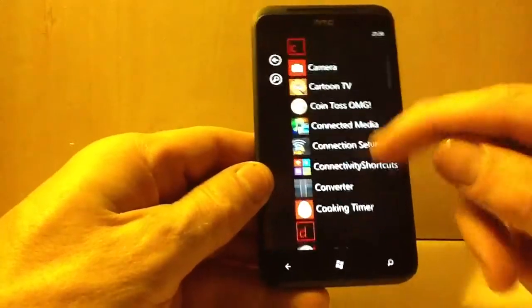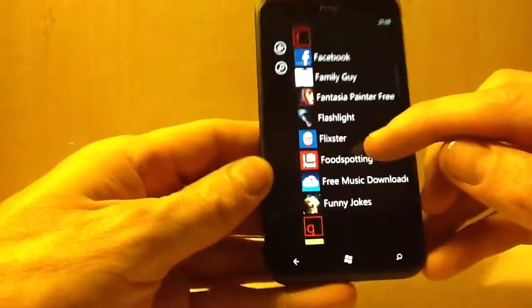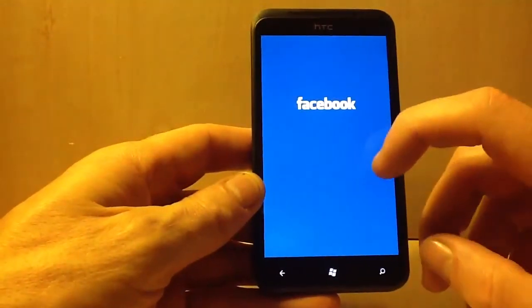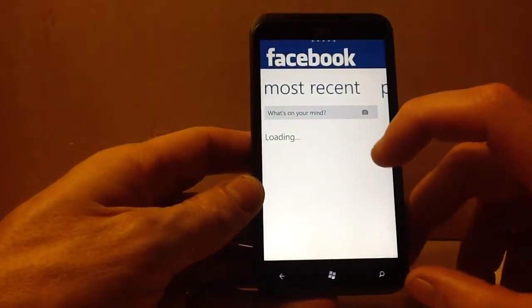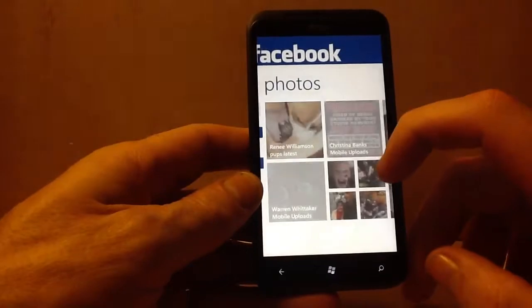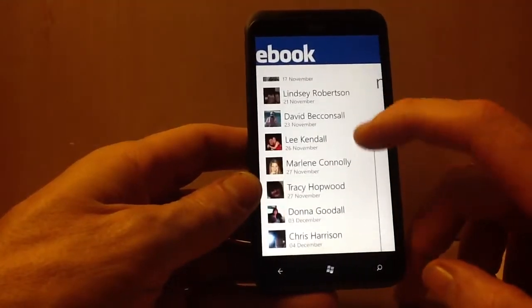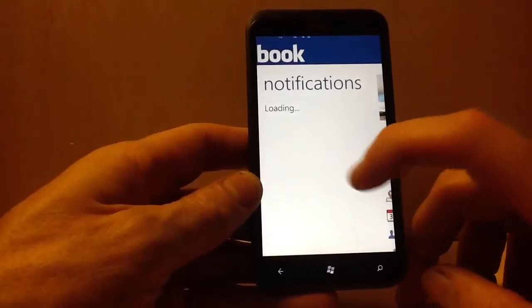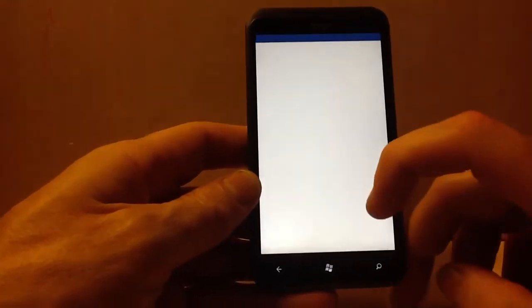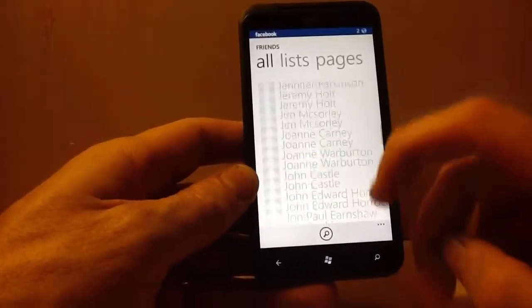You've got a Facebook application — this is what I normally use. You click Facebook, you've got filters, all your events, and you can go to friends to see all your friends.